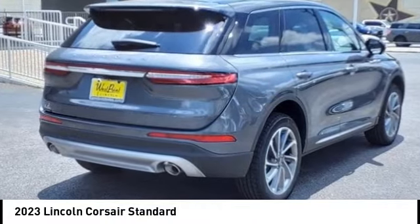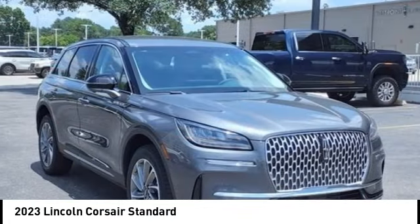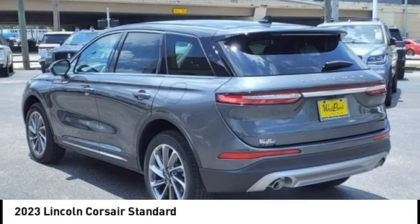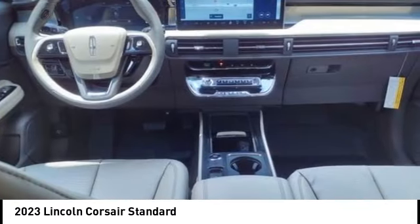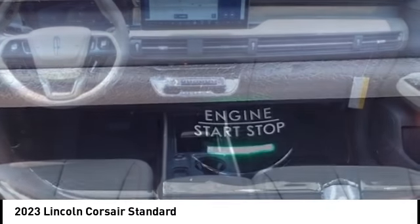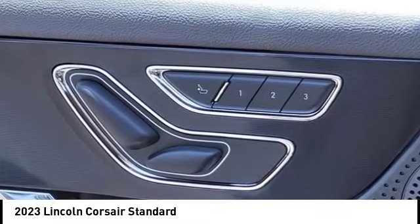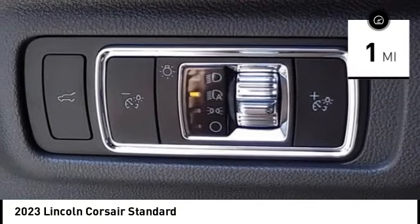Looking for the right vehicle? Check out the 2023 Corsair. The Lincoln Corsair looks the part with an elegantly designed exterior. High-end interior features and technology are coupled with the functionality that you expect from a compact SUV. This vehicle has less than 100 miles.